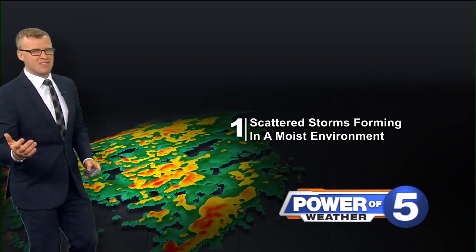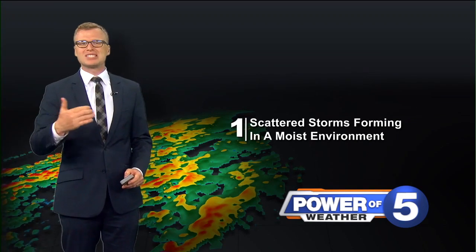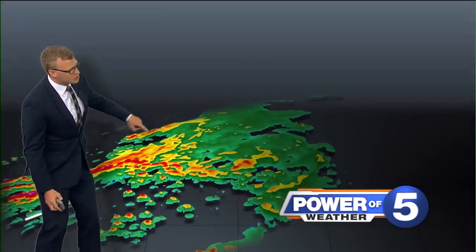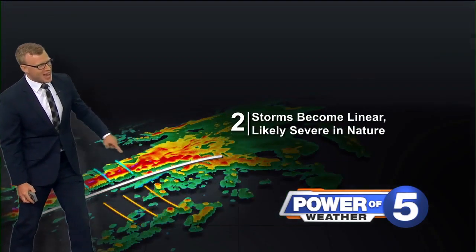They're unorganized. Once you get a wave, cold front, or a gust front to kind of focus these storms, they get a bit more organized.